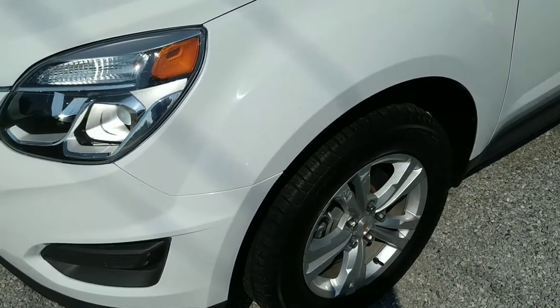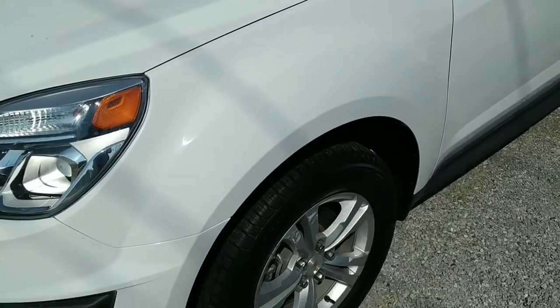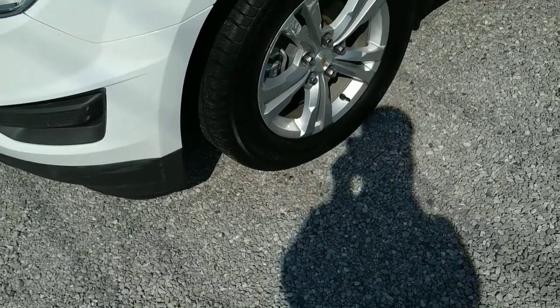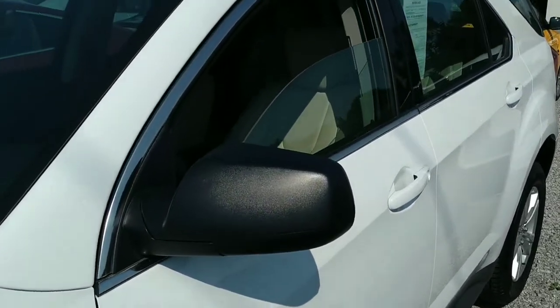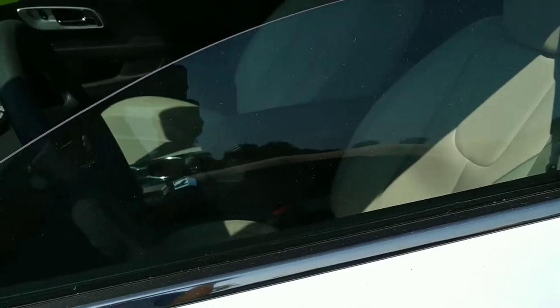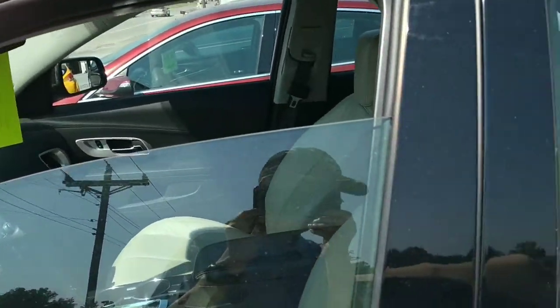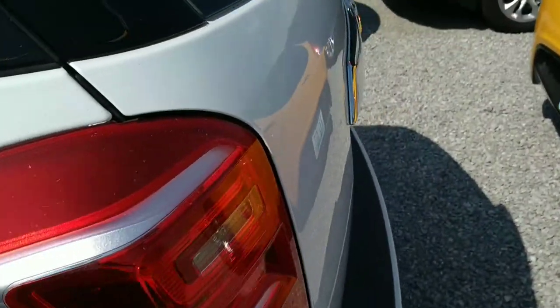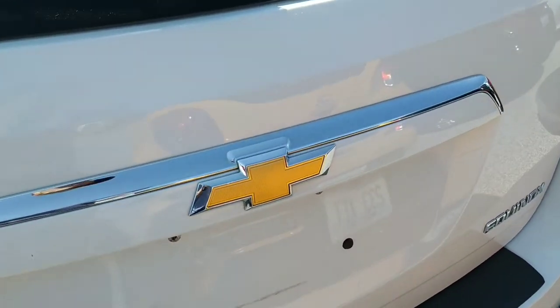Alright folks, here we are looking at this 2015 or 2016 Chevrolet Equinox — it's got alloy wheels. You'll notice one of the windows is open; anytime I leave an engine running with the keys inside, I don't want to get locked out and look like an idiot. You can hear the motor running in the background, or you'll hear the fan when it kicks in.